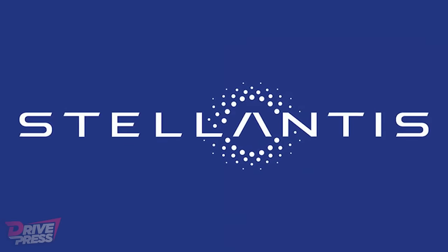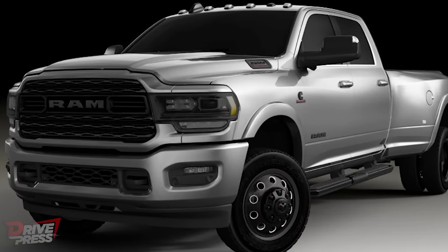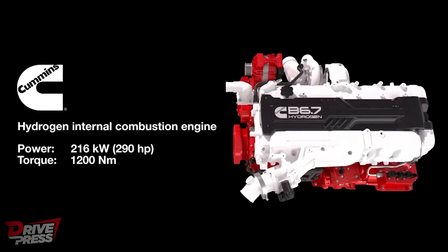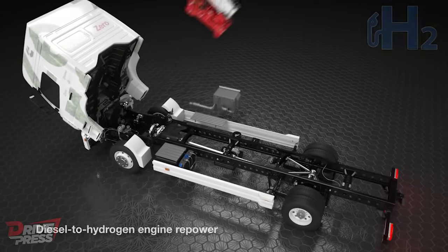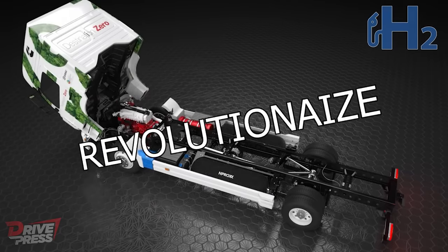In collaboration with Stellantis, Cummins plans to introduce a hydrogen-powered Ram heavy-duty pickup version. By utilising the proven B6.7H hydrogen engine, Cummins aims to eliminate towing range anxiety for customers, combining the benefits of hydrogen power with the capabilities of a heavy-duty pickup truck. This collaboration highlights the potential for hydrogen-powered vehicles to revolutionise the automotive industry.